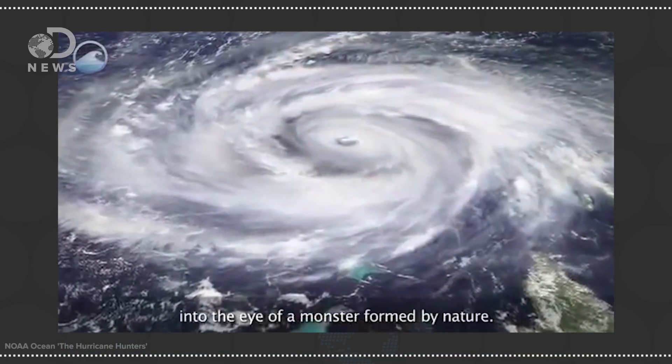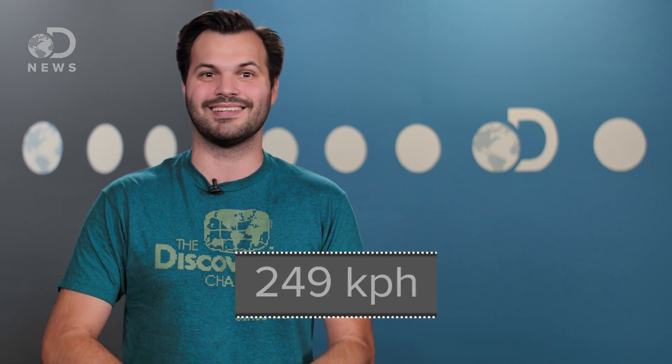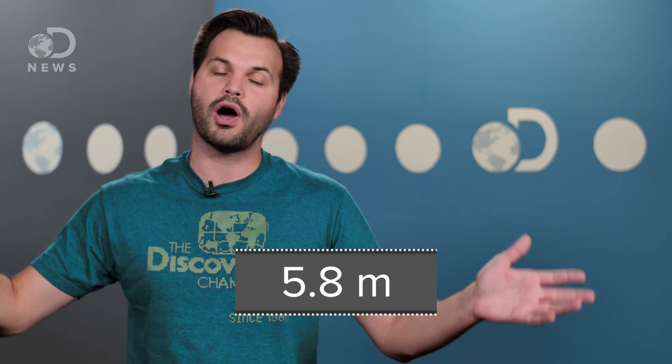Hurricanes form when warm, moist tropical air rises, letting cooler air fall into the low-pressure area below. As it heats, that rises too, letting more cool air move in, and over time this causes a cycling, swirling mass of air, pressure, and wind that speeds up before being thrown away from the tropics, sometimes in the direction of land. Category 5 hurricanes are the most powerful storms on Earth, and can create 155-mile-an-hour winds and 19-foot surges of water called storm surge. Needless to say, it helps to know they're coming so we can get out of the way.